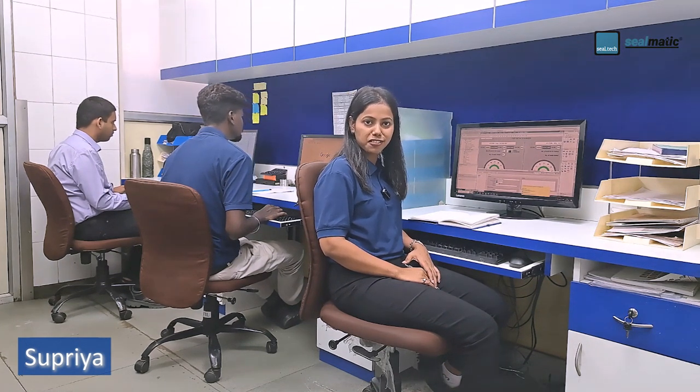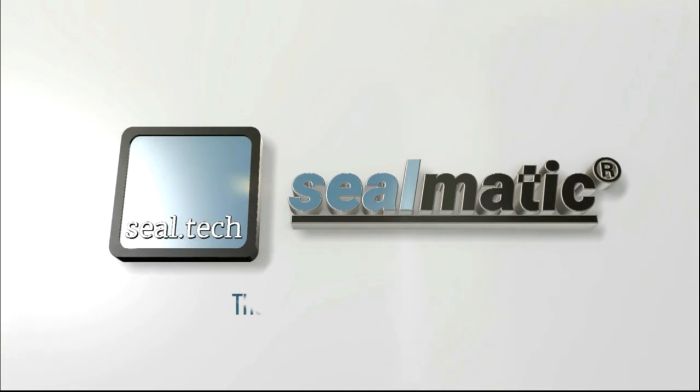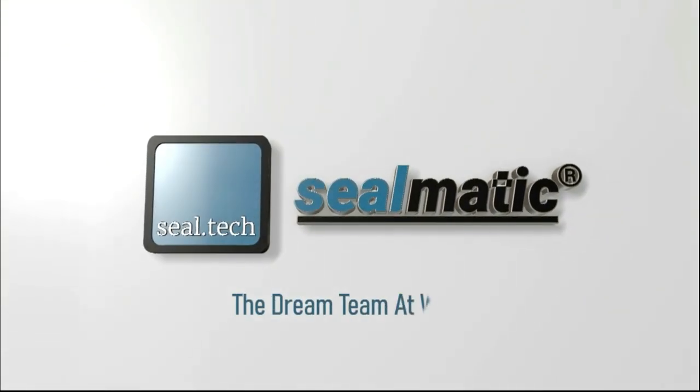At Silmatic, we believe in no research without action, no action without research. If we knew what we were doing, it would not be called research, would it? That's it, Silmatic. We make it happen.